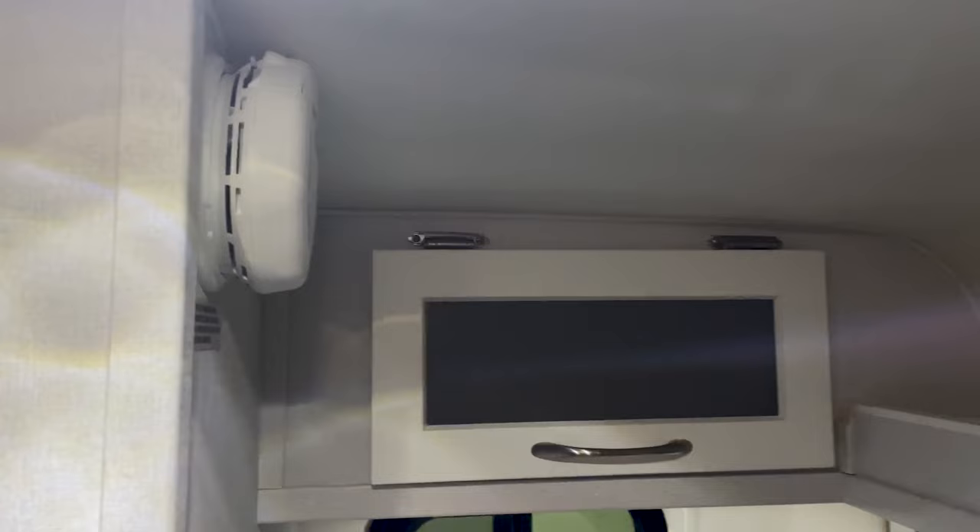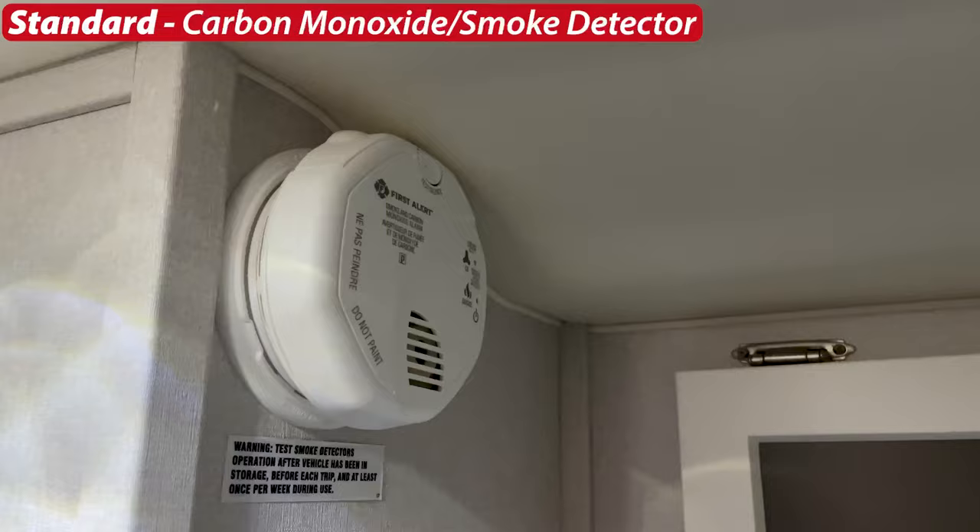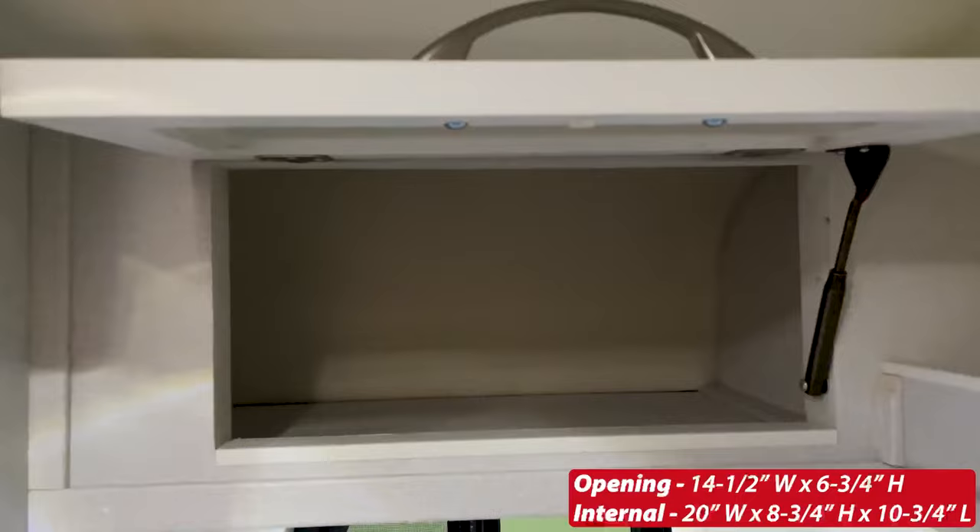Looking up above at the front of the 17b, we see the standard carbon monoxide and smoke detector, and there's ample storage at the front of this trailer.